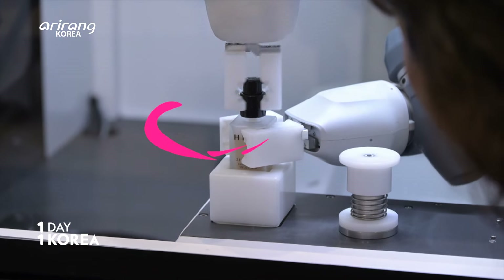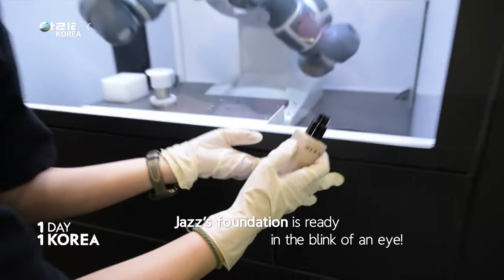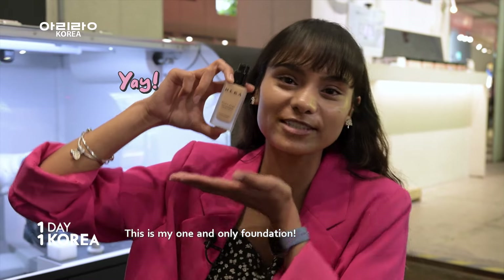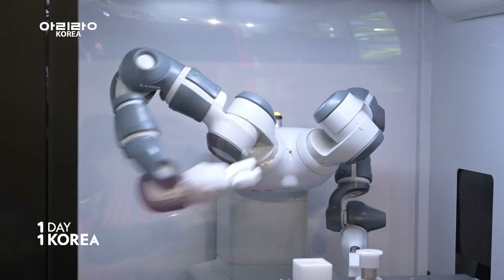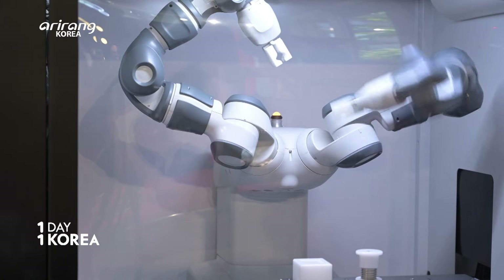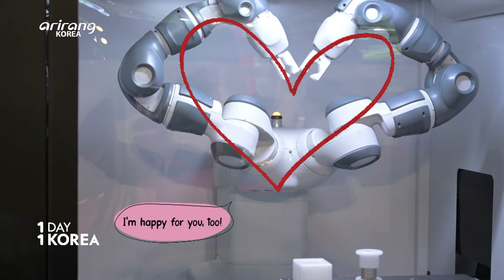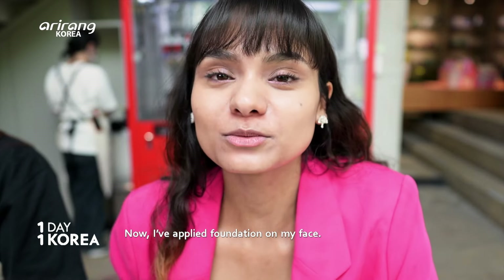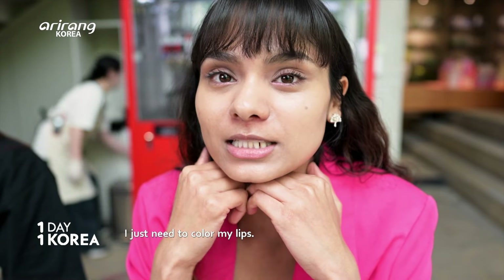The AI makeup machine immediately makes the foundation customized just for you. The foundation product is ready. This is really Jaz's foundation — our foundation. This is my foundation!